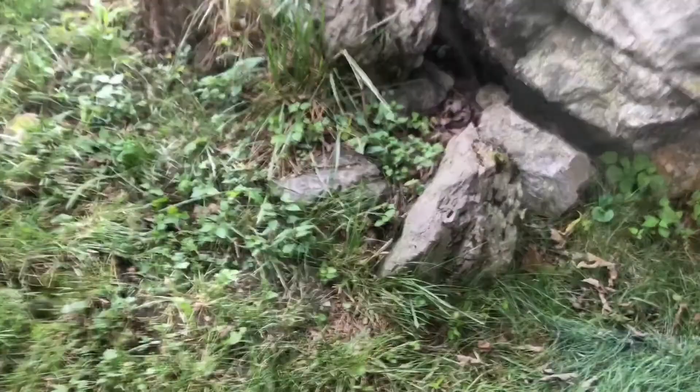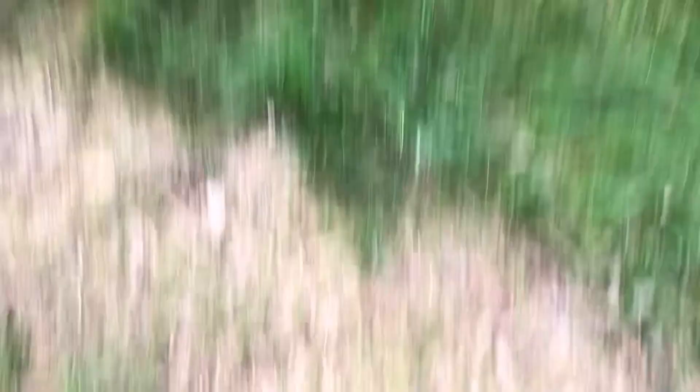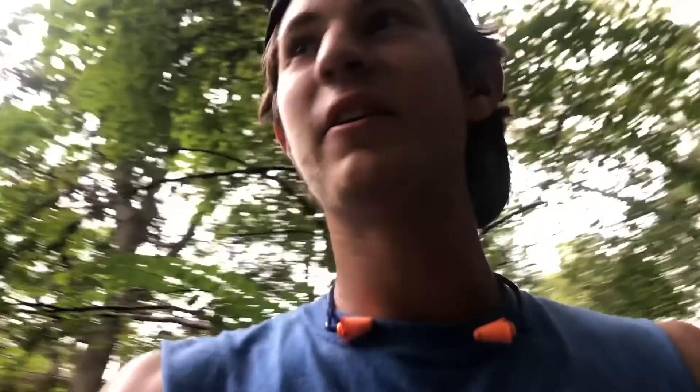Right in there is a yellow jacket nest and I mowed right past it and they came out. One of them got me — I don't know if you can tell, but there's where it stung, this whole red area. I ran over another nest right there. See them flying around? They're nasty, man — they'll come right after you. I'm gonna stay away from them for now and let them calm down a little bit.